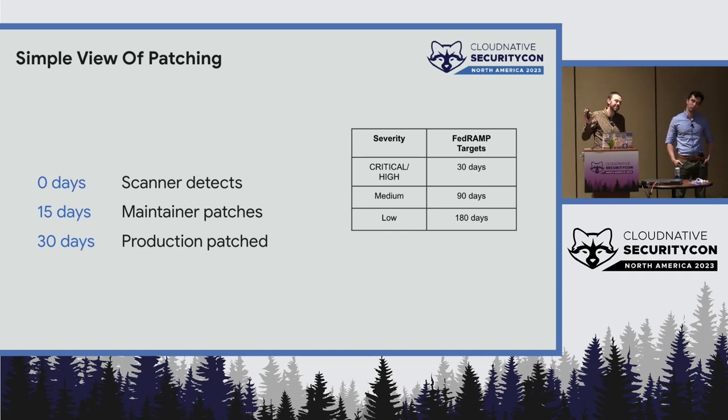If we think about container patching in a very simplistic view, you're trying to hit some sort of target. I put FedRAMP targets on here. You may not be subject to those — you might have PCI, no regulation, or just some vague notion of how quickly you want to patch things. Compliance thinks about patching deadlines as: a scanner detects a thing, you go patch it, and your production needs to be done within whatever the time window is.